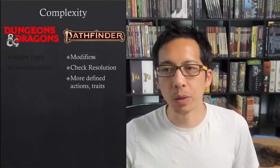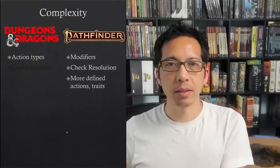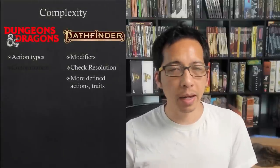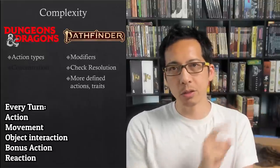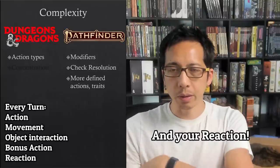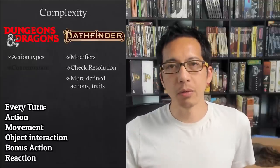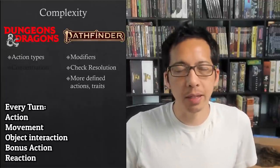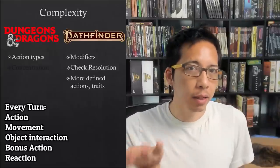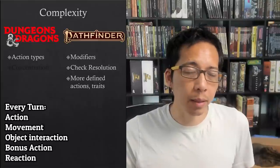Dungeons and Dragons is simpler with regard to these things. However, it has its own forms of complexity. Whereas Pathfinder has the three-action economy, in D&D you have four different buckets: the action bucket, the bonus action bucket, your movement, and one object interaction. If you want to stow away your weapon and pull out another weapon, that uses your action and you can't make an attack that turn. You could, however, cast Healing Word as a bonus action.